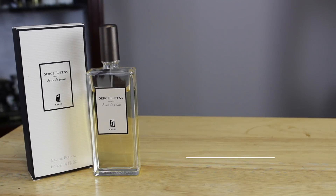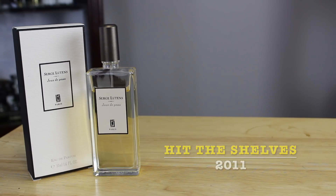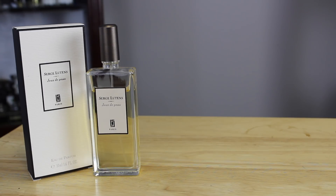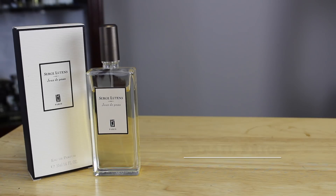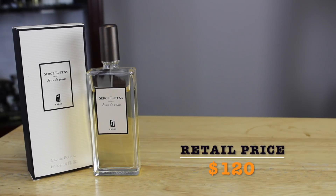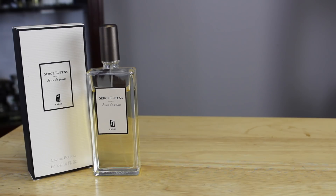Jeux de Peau hit the shelves in 2011. Bottle size is what you see here — it's a 1.7 ounce bottle, and you can also get a bell jar of this. Concentration is Eau de Parfum, and pricing online give or take is $120 US. As usual, discounters have these 50ml old-school Serge Lutens fragrance bottles, so definitely take a look around — most of them are under 100 bucks before purchasing at full retail price.